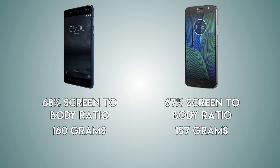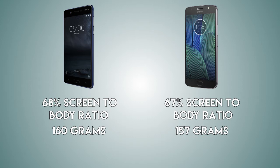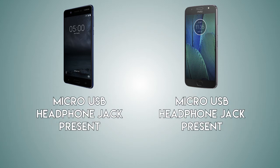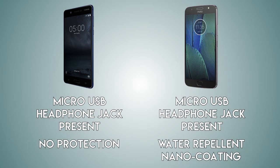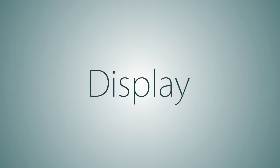Both handsets are coming with a fingerprint scanner. As for the connectivity, there's going to be a micro USB port on both handsets along with a headphone jack. As for water protection, the Moto G5S is coming with a splash-resistant body while the Nokia 5 has no protection at all.